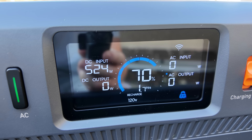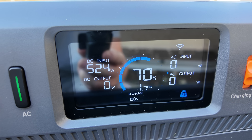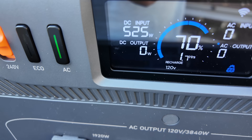The MPPT was still tracking. Look at that — we're at 525 watts, 524 from just a single panel, one month away from winter solstice. That is fantastic; it's so insane to see that from one panel.